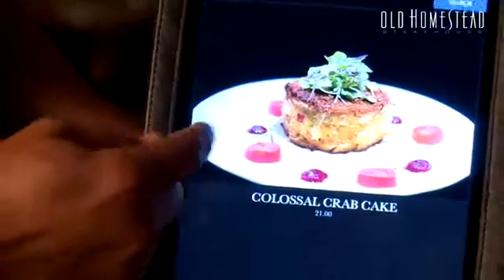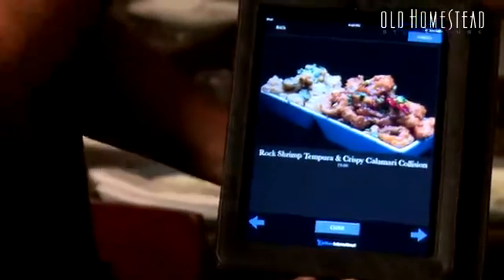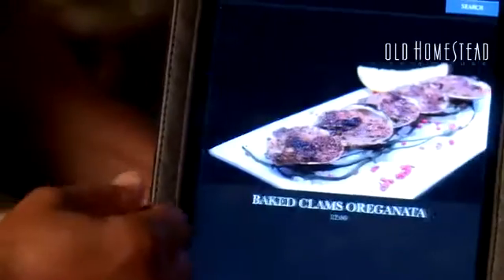When you open the iPad Emanio, you look at the pictures and wow, there it is. This is the catch here — when you show people a photo, it makes people hungry, I believe.